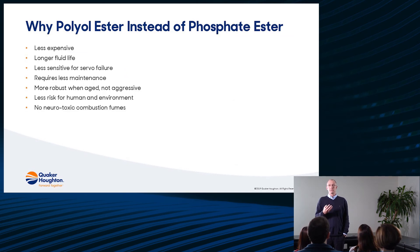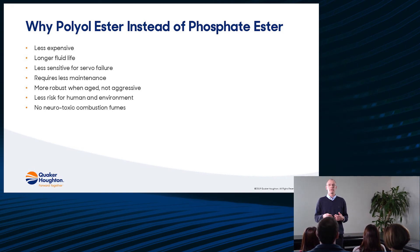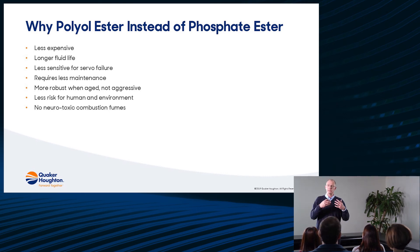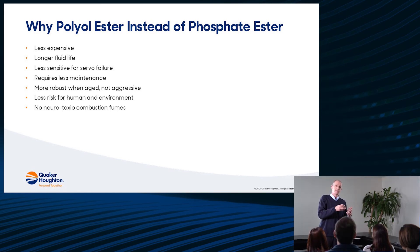Comparing polyol ester with a phosphate ester: polyol ester like Quinta Lubric is much cheaper to purchase, cheaper in use, less sensitive to failures caused by acidity or the high density of the phosphate ester, and less maintenance-sensitive. The aging products formed for polyol ester or Quinta Lubric 888 are not aggressive, and there is less risk for humans and the environment because the polyol ester is not CMR — not carcinogenic, not mutagenic, not reproductive. Last but not least, when it burns, phosphate ester produces a smoke which is neurotoxic.